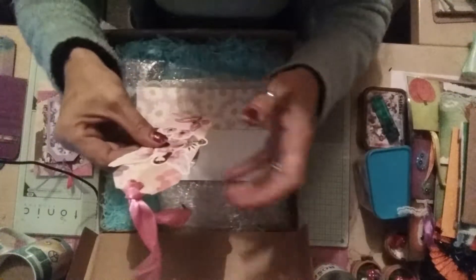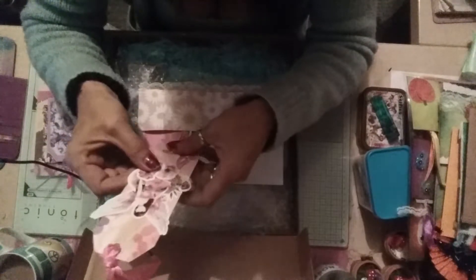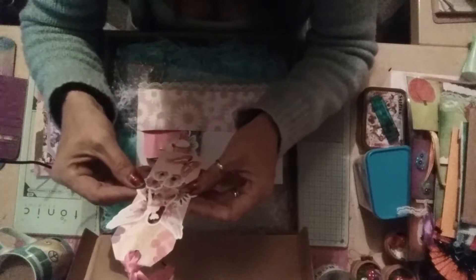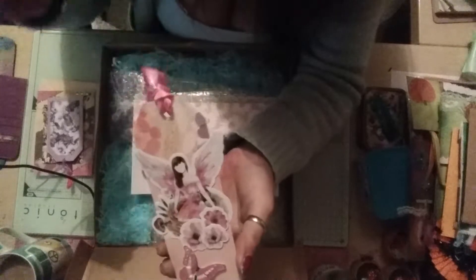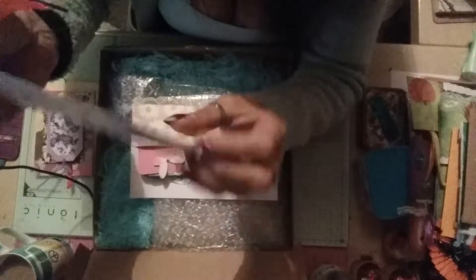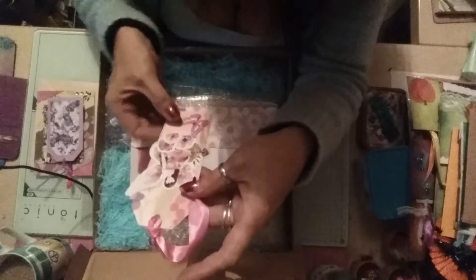A fairy! You have no idea how much I am into fairies and things like that. The pictures I draw are fairies that I never share because it's quite private to me. But I love fairies - I truly believe in fairies, I'm one of them! I love this, it's beautiful, thank you so much. It's got a little butterfly down here. I'll use that as a bookmark, not as a tag if you don't mind.